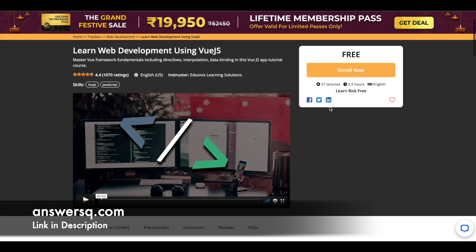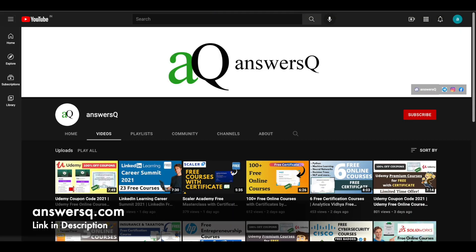Once logged into your account, simply click the 'Enroll Now' button to enroll in the course you want. After completing the courses, you can get a free certificate from your dashboard. I hope you find this useful. Subscribe to Answers Cube and press the bell icon for notifications, and join our Telegram channel and follow us on Instagram and Facebook — all links are in the description.